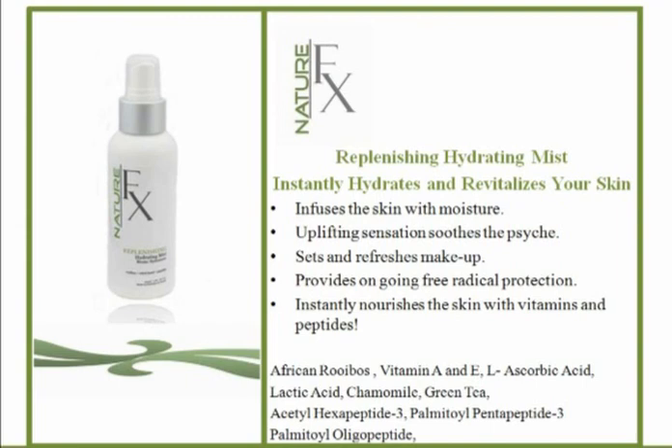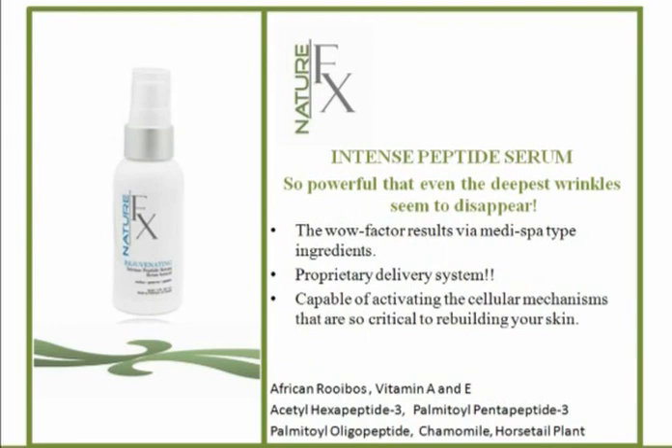The Intense Peptide Serum has the highest concentration of active ingredients of any of the products. This is a WOW Factor MediSpa product with a proprietary delivery system. Those are a real buzzword in the industry — because if you put whatever you want in a product but it doesn't make it deep into the epidermis to the basal layer where cell renewal takes place, it's worth less. This proprietary delivery system is designed to take the rooibos, the peptides, and the vitamins deep into the skin.